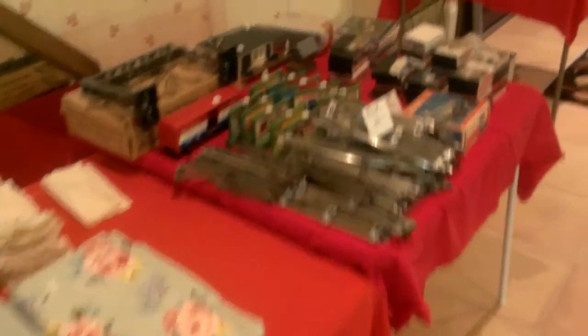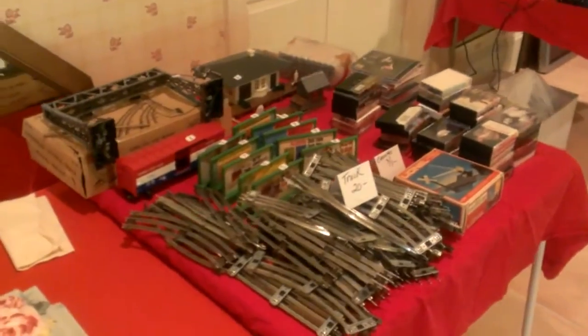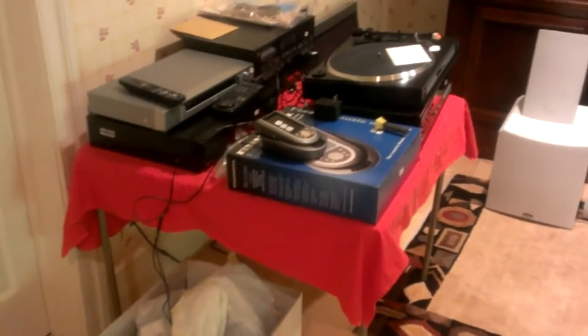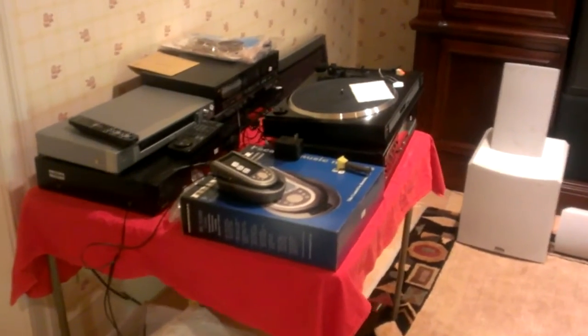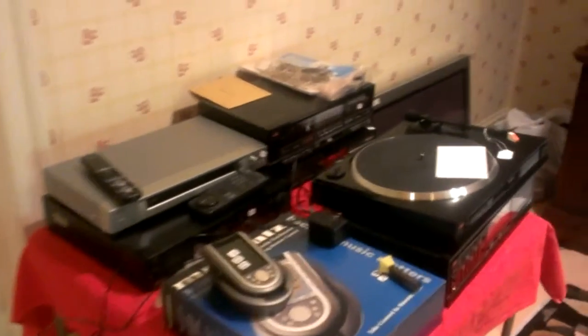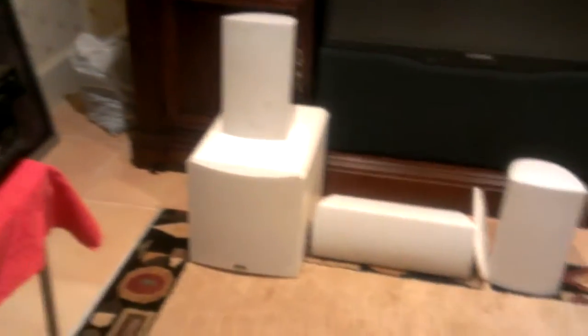Over here are some trains — looks like some Lionel O-gauge trains with train accessories. Some cassette tapes. The house is full of high-end electronics: you have a lot of nice turntables, CD players, receivers, amps and preamps, a surround sound system — a couple of them — and several TVs.